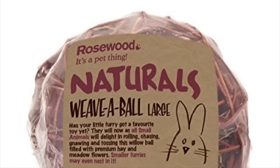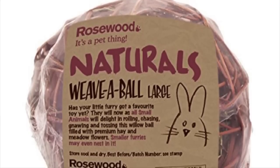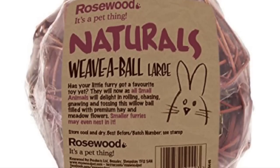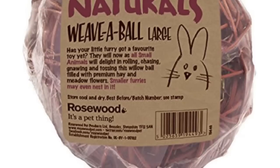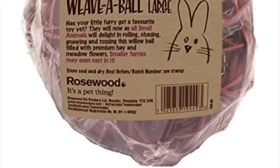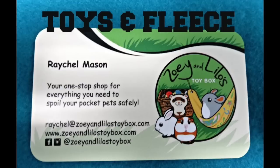The next brand is Rosewood Naturals. I've actually bought from them before and I really like them. They make a lot of things — from supplements and treat baskets to a ton of different treats and items for chinchillas and small pets. Some Walmarts even carry this brand, and you can also buy it from online stores. They have a lot of natural products, which I really appreciate.